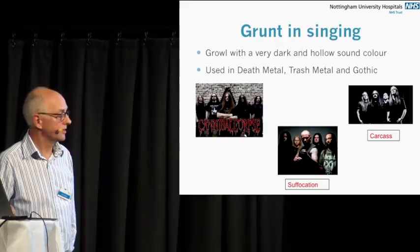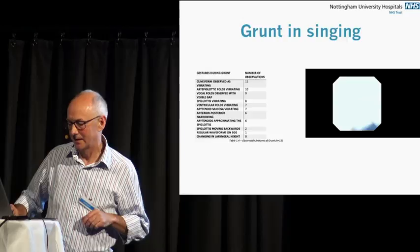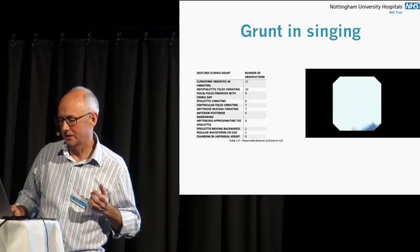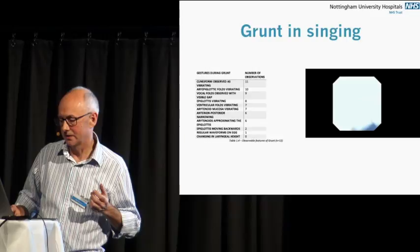Grunting is used a lot in death metal-type singing. I can show you images from the study — here you see a chaotic vibration of the whole of the supraglottis, and depending on the extent of the grunting, there are variations. Unfortunately I don't have a patient example of this, but I have a singer demonstrating it during singing.